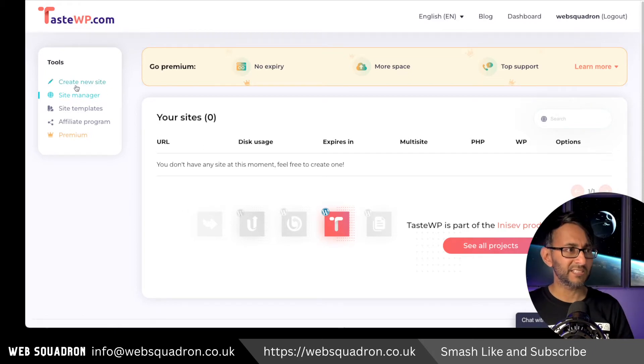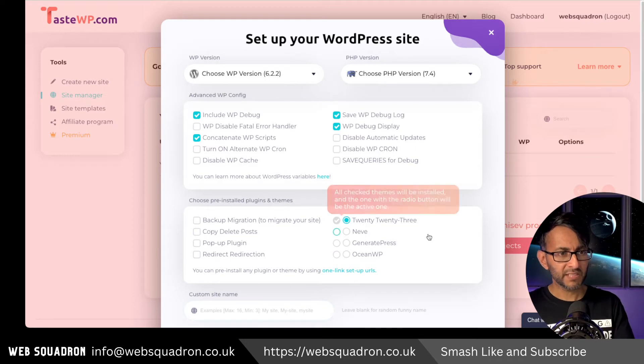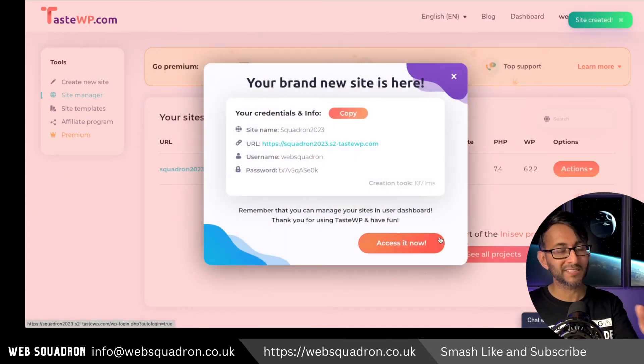This is how easy it is. I'm going to go and create a brand new website. With WordPress, you can configure options if you want, but the key bit is the custom site name. I'm going to call it Squadron 2023. If you pick a name that's already being used by someone it will tell you, but all you do is just say 'create temp site' — and this is how super quick it is. That's it, it's done.